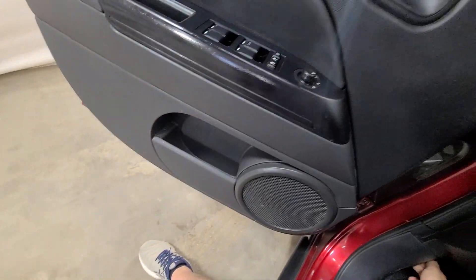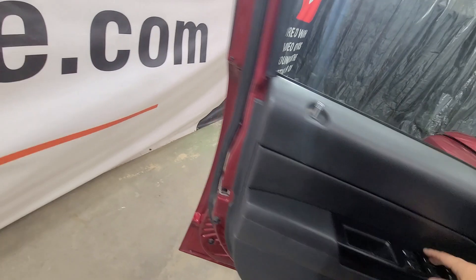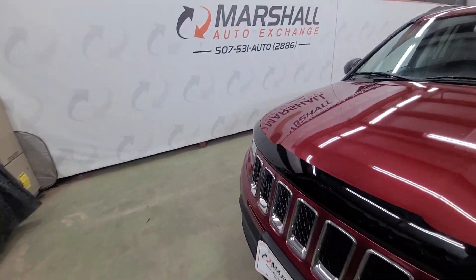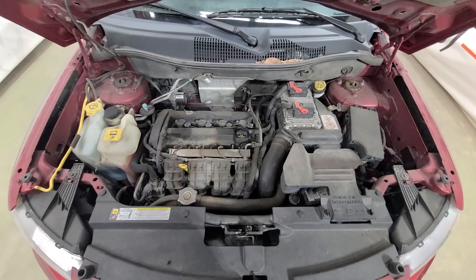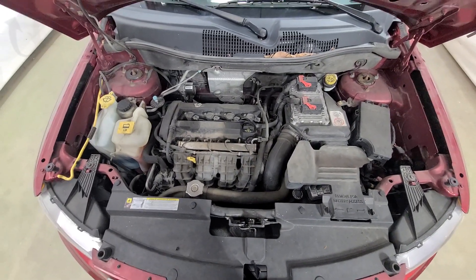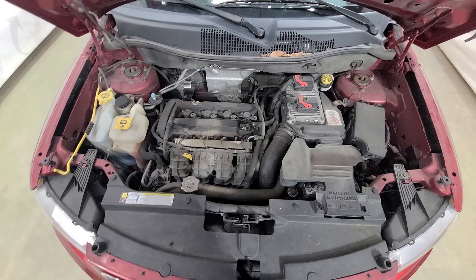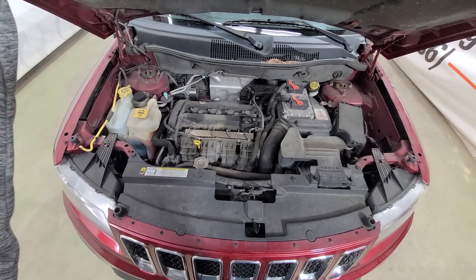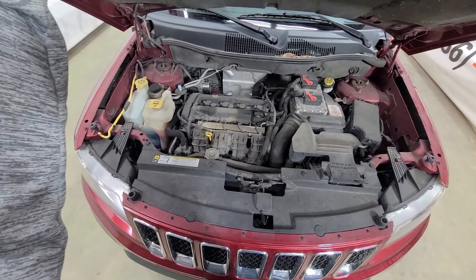COVID kind of wrecked the inexpensive car market but it seems like they're coming back — we're certainly able to get our hands on more of them. I'll pop the hood here quick. There is that 2.0 liter — nice strong running little motor, no knocks, no ticks. Drives nice, shifts nice, as it should.